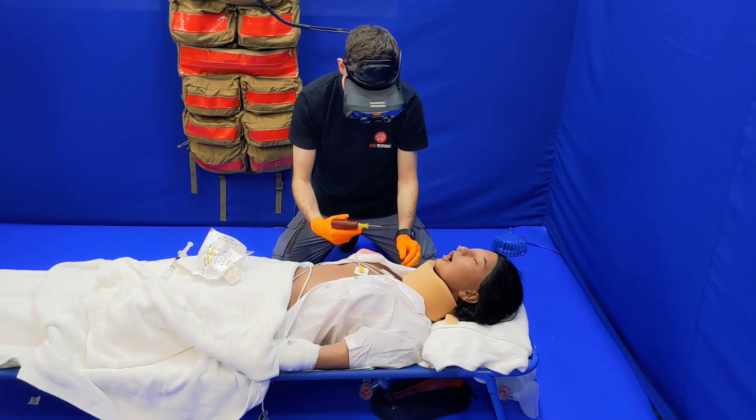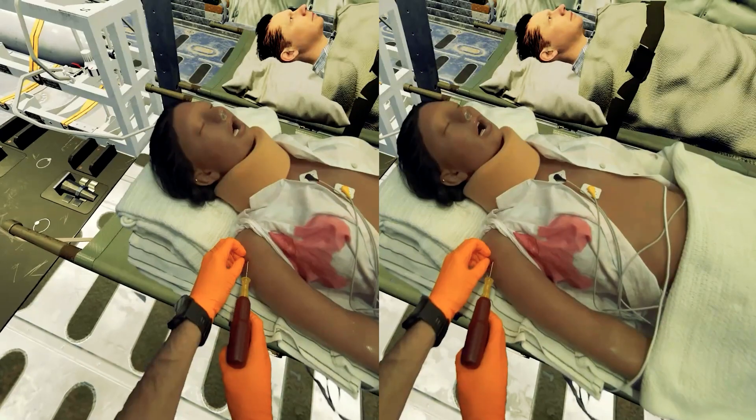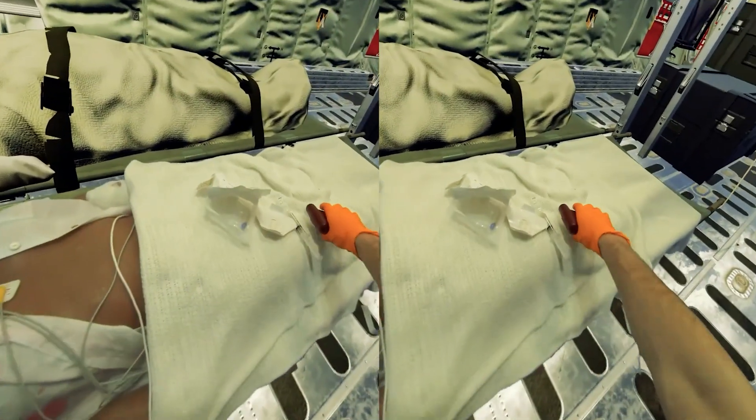BluRoom uses Mixed Reality, a relatively new technology which enables us to mix the real and virtual in ways that have never been seen before. BluRoom uses the Vario XR3 Mixed Reality headset in conjunction with a physical BluRoom.